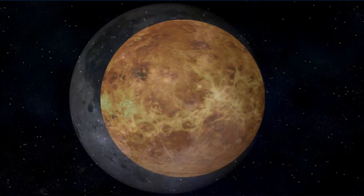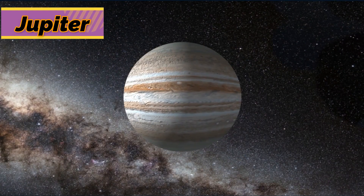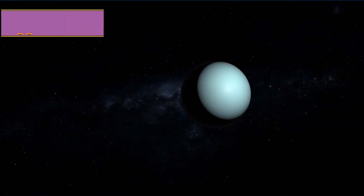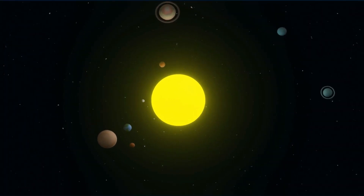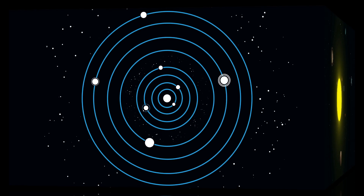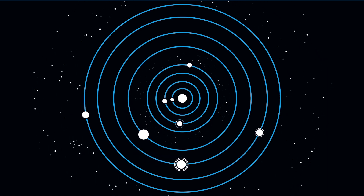Mercury, Venus, Earth, Mars, Jupiter, Saturn, Uranus, and Neptune. A planet is a large round body that revolves around a star in a clear orbit. Dwarf planets are nearly round bodies whose orbits cross those of other bodies. Pluto is a dwarf planet.